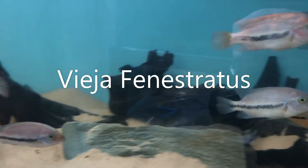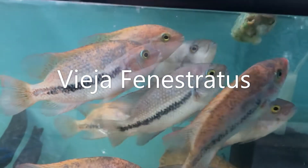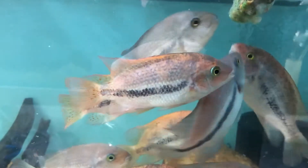The Phygea fenestratus is a species of fish that I've never kept before. I have kept other species of Phygea such as Argenta, Melanorus, and St Spillan.